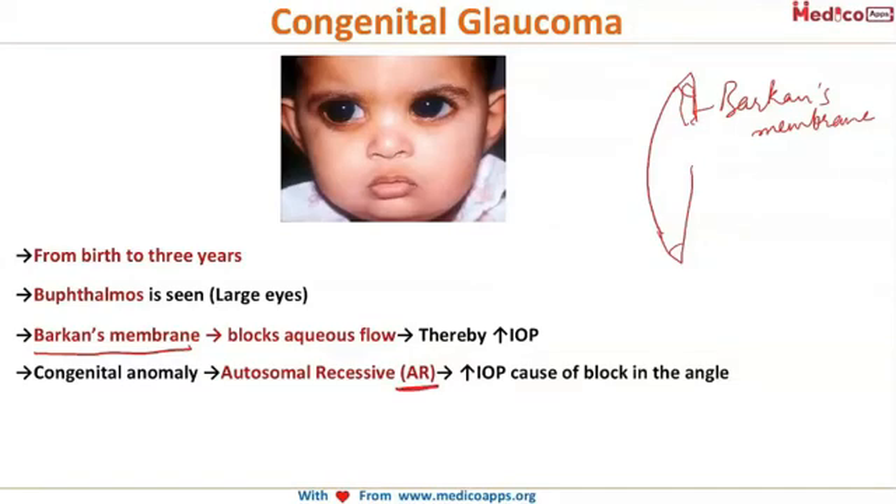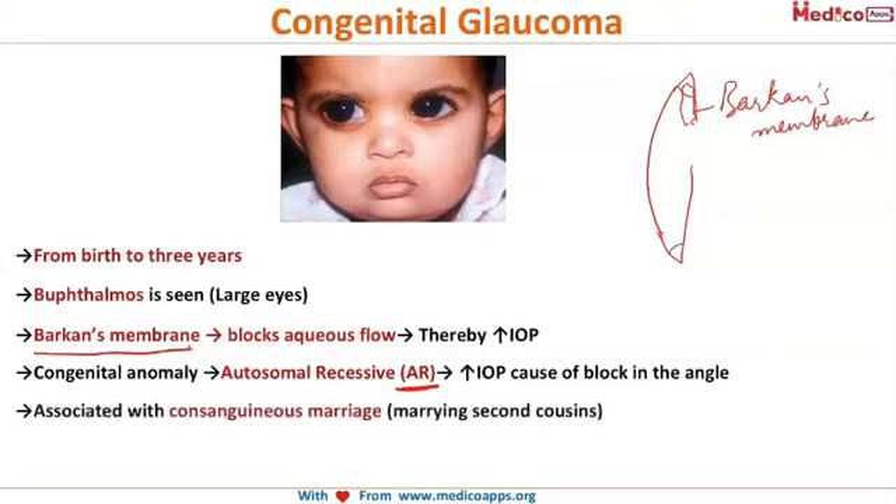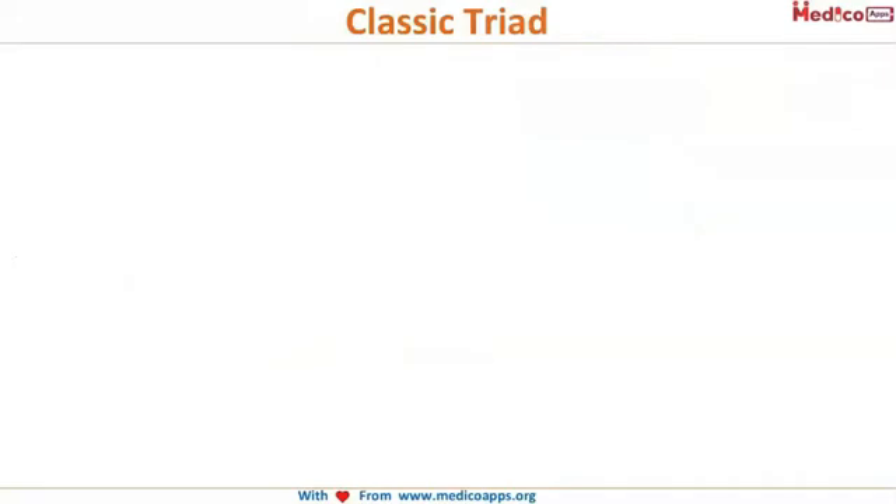So there is increased intraocular pressure. This is a congenital anomaly and it is of autosomal recessive type. Whenever we say autosomal recessive, the first thing to think of is consanguineous marriage — more common in India, where people marry their second cousins. Children born out of such marriages have more predisposition to congenital glaucoma.